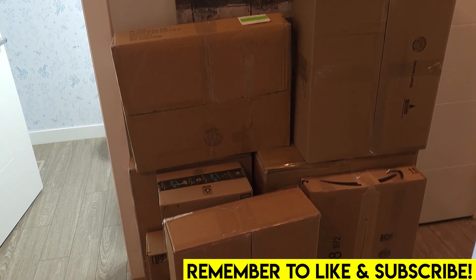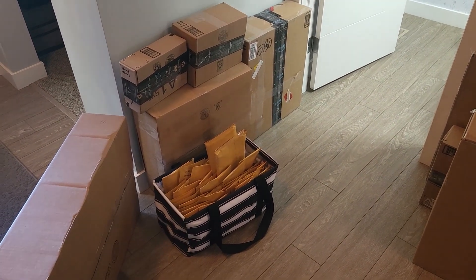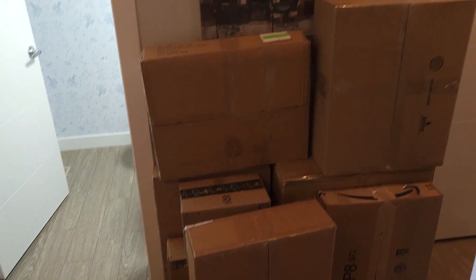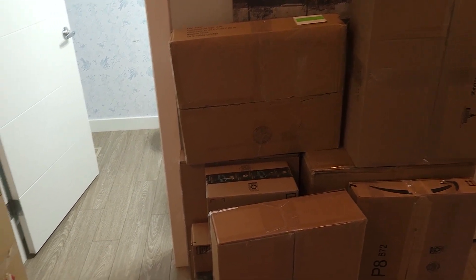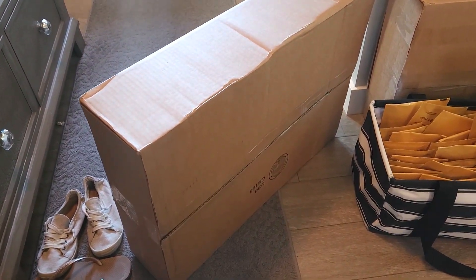Well everybody, I did it — 70 parcels packed, ready to go. Minifig envelopes, easy peasy. Big parcels a little more challenging, that's for sure. But super excited because something arrived for us.